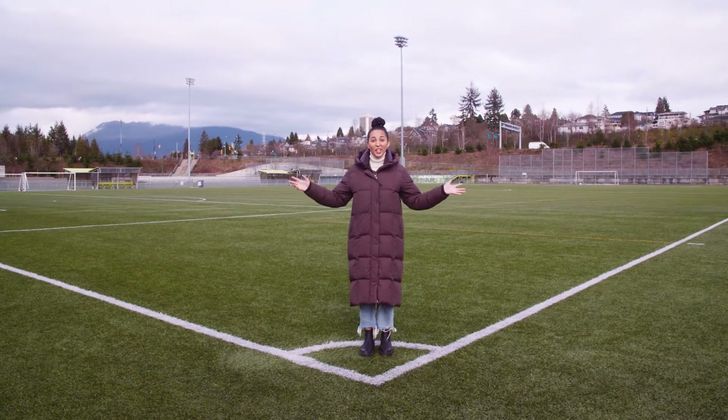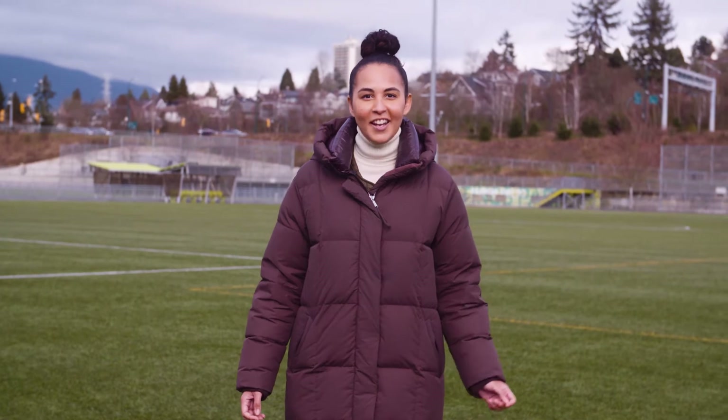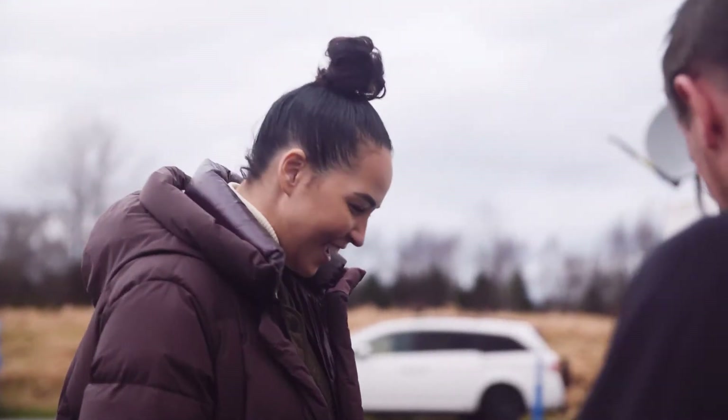Imagine this field is full of vegetables. Now what if I told you you could grow the same amount of food in a shipping container? I'm here at Cubic Farms to learn more about innovative farming systems.